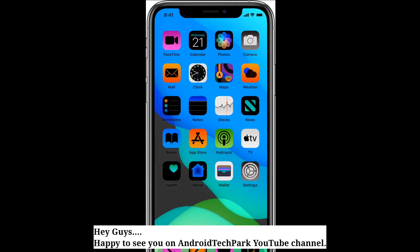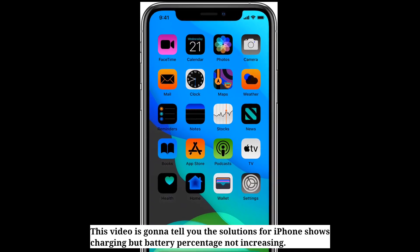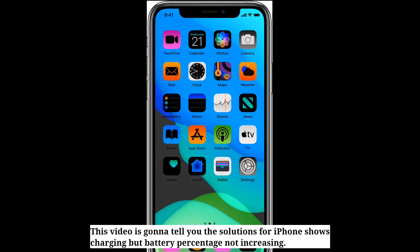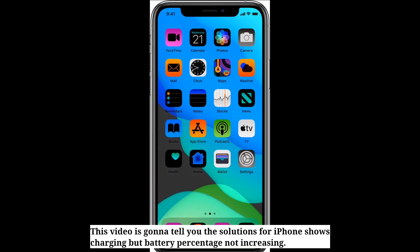Hey guys, happy to see you on Android Tech Part. This video is going to tell you the solutions for iPhone shows charging but battery percentage not increasing.